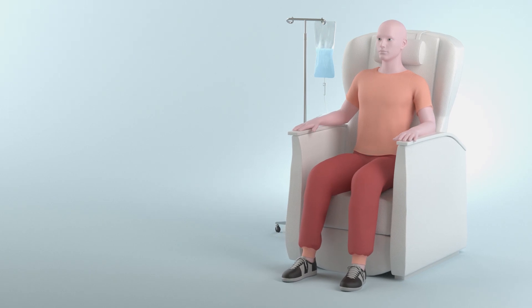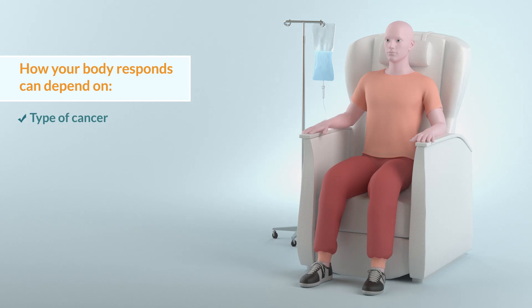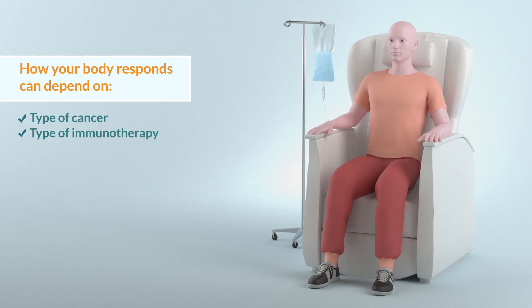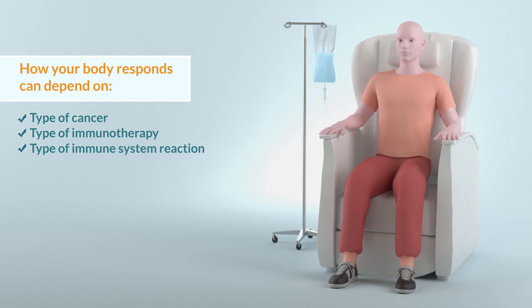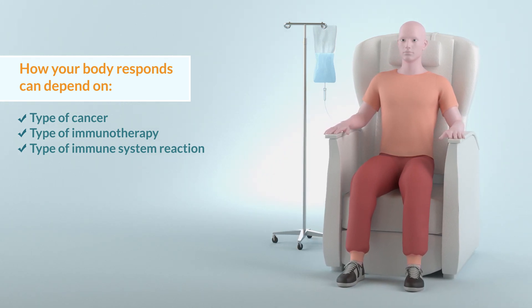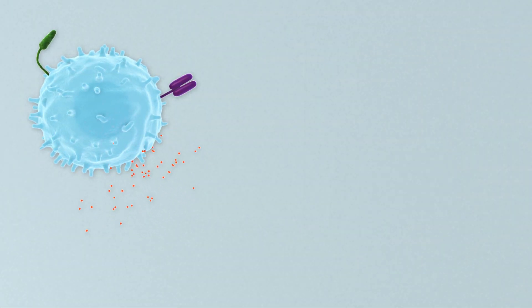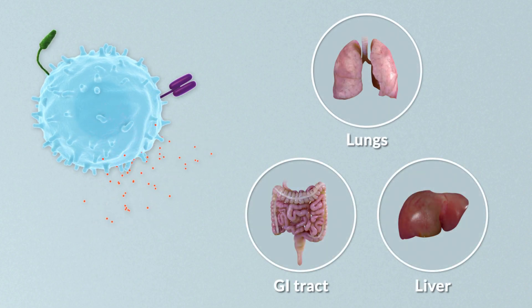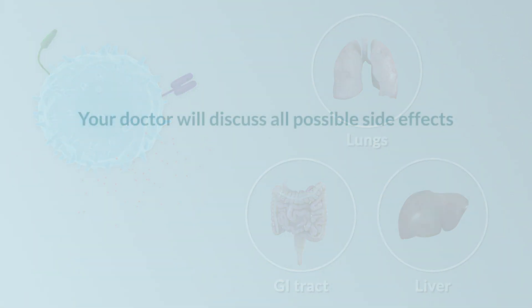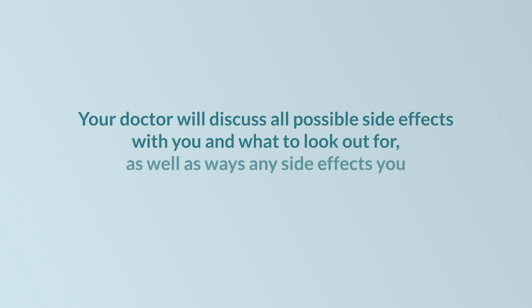Everyone responds to immunotherapy differently. How your body responds can depend on the type of cancer you have, the type of immunotherapy you receive, and how your immune system reacts to it. Side effects from immunotherapy may be different than those seen with other therapies. Fighting immune cells may cause inflammation around the tumour and in different parts of the body, and may also cause harm to healthy cells too. Your doctor will discuss all possible side effects with you, and what to look out for, as well as ways any side effects you experience may be treated.